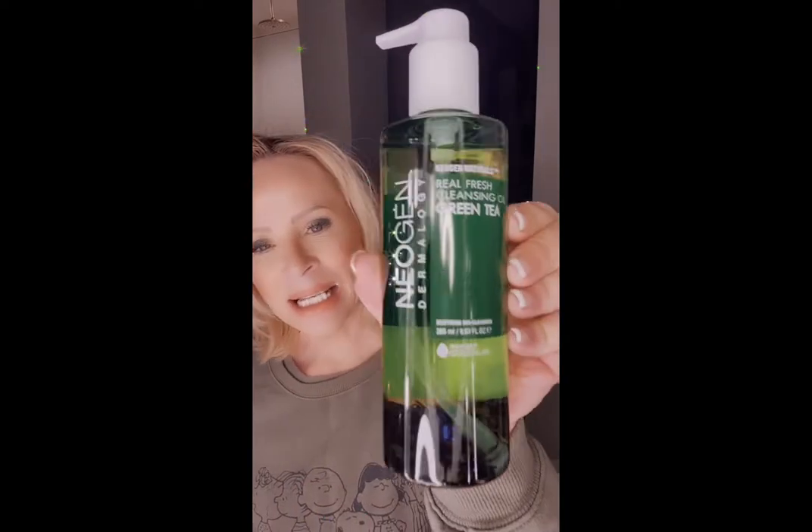Hello y'all, hello babies. So I'm about to do a nighttime skin cleansing routine. We're going all green, baby. My first cleanse is going to be the green tea cleansing oil.